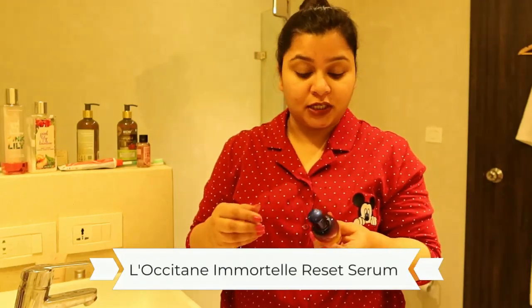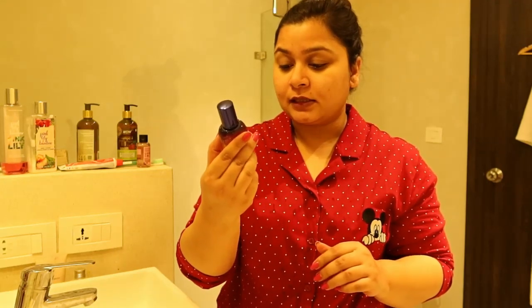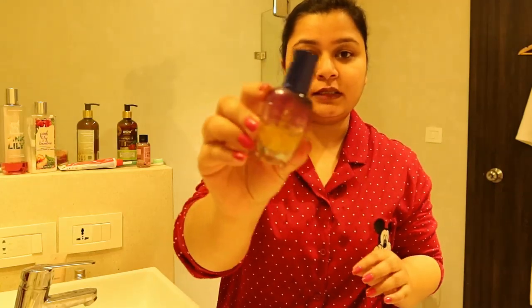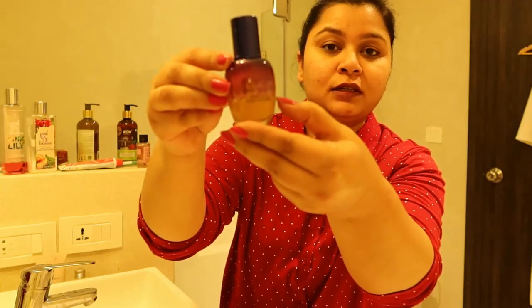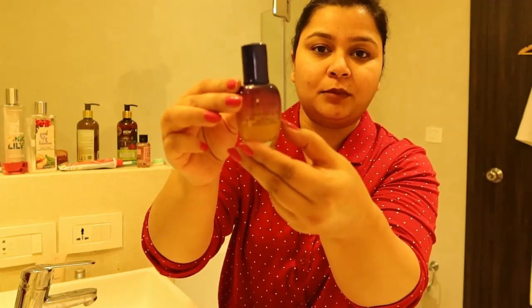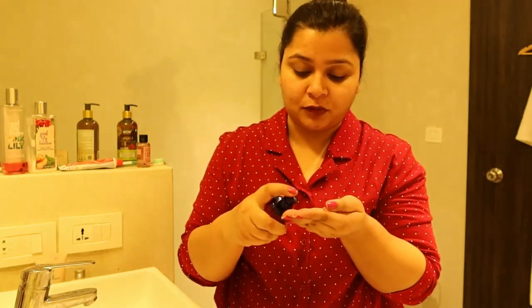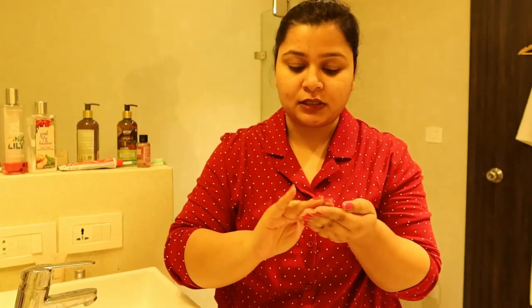The next thing I use is this serum — this is by L'Occitane and it is their Immortal Reset Serum. I have almost finished it and it will last maybe a month more, then I am going to restock because it looks very good. I just use two pumps — it doesn't need more than that. I quickly rub it between my fingers and apply it on my face.